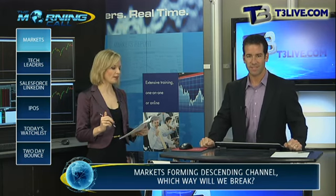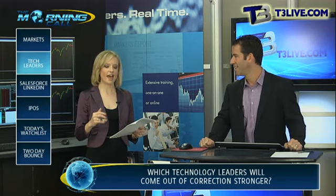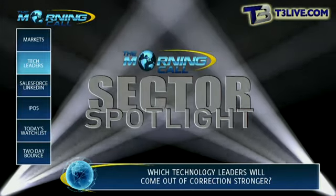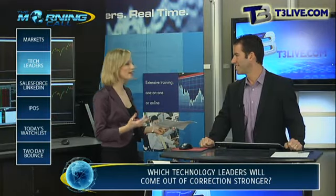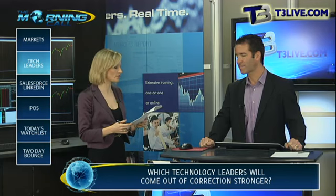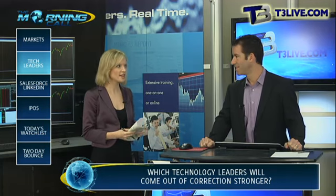All right, so measuring — let's go to sector spotlight. We're going to check the temperature of tech nearing summer, which by the way is the seasonally slow period. But some of these leaders are holding up somewhat well, so I want to see what that means heading into the summer season. We want to go to Netflix first.